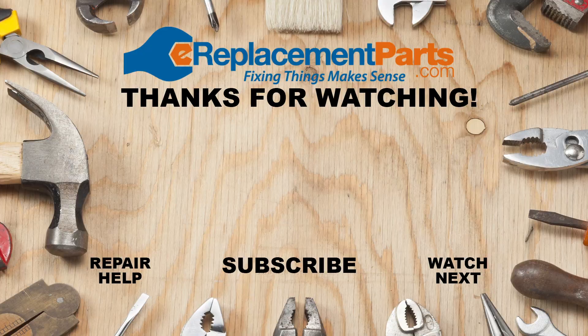Remember to check out our full repair videos for each of these problems in the description below. And if you have any questions, leave them in the comments. Don't forget to subscribe for more videos to help you finish the job.